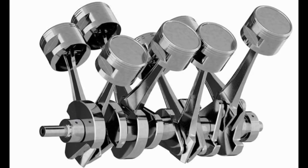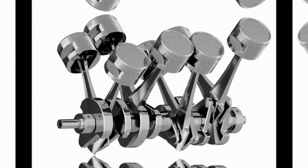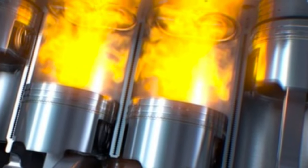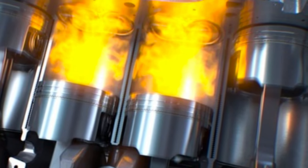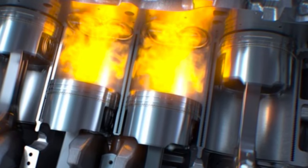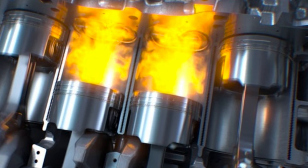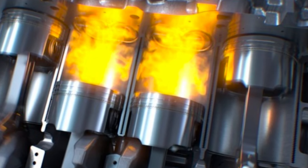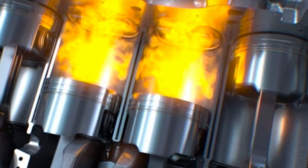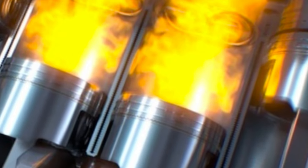Pistons are typically made of materials with good thermal conductivity, such as aluminum alloys. As they move, they absorb some of the heat generated by the combustion process. This heat is then transferred to the engine oil and cooling system, which helps to regulate the engine's temperature. Effective heat transfer is essential to prevent overheating and ensure the engine operates within its optimal temperature range. These functions are vital for an internal combustion engine's overall performance, efficiency, and durability.